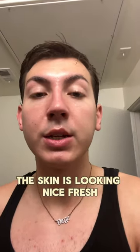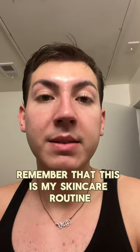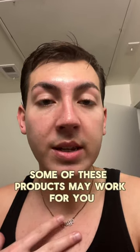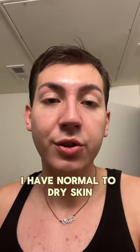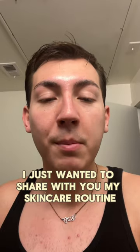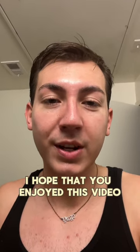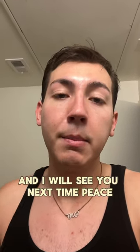So that is my skincare routine. The skin is looking nice, fresh, healthy, and ready to go for the day. Remember that this is my skincare routine and it works for me — some of these products may work for you, some may not. I have normal to dry skin. I'm not a skincare specialist, not an esthetician — I just wanted to share my routine. I hope you enjoyed this video. Sending you love always. Take care of yourself, stay hydrated, and I will see you next time. Peace!